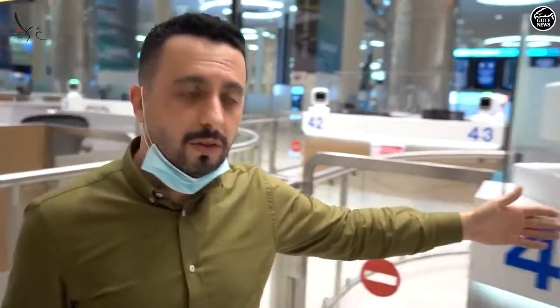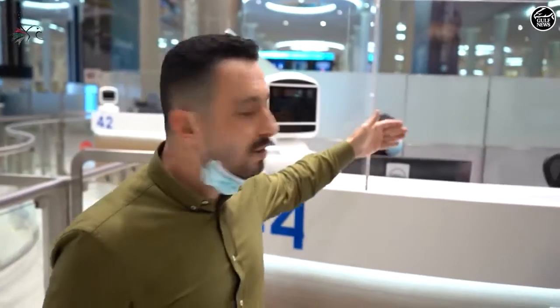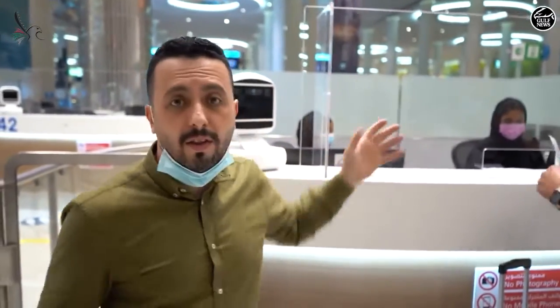Here are the passport control counters. You can see that there is a barrier — that barrier is for safety measures. It's to ensure the safety of passengers and the immigration officers who are sitting on the front line, welcoming passengers to Dubai and stamping their passports.